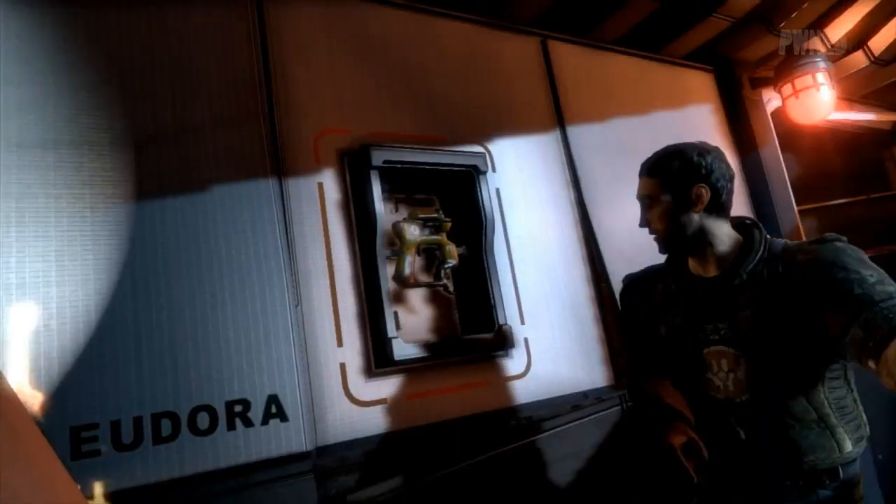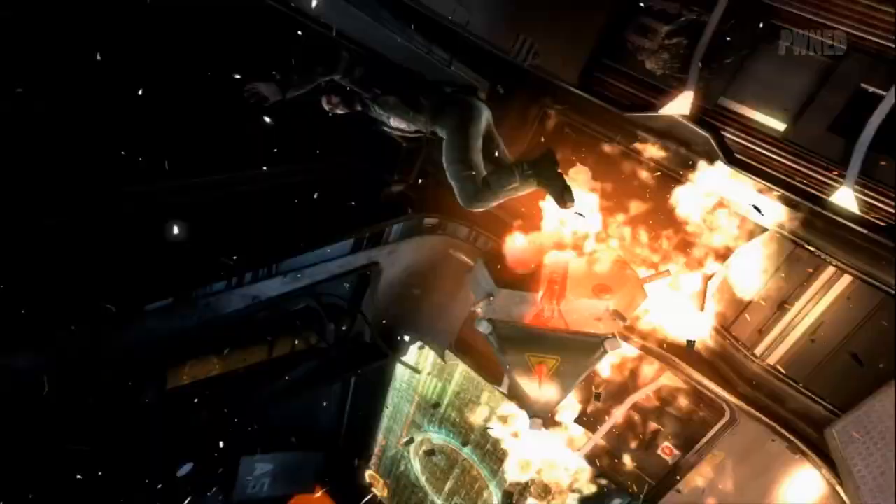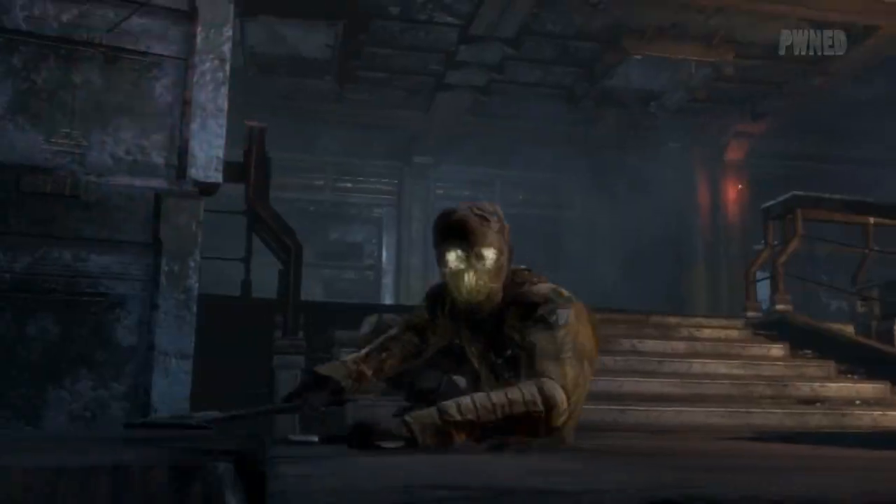The Kinect features in Dead Space 3 don't just stretch to the ability to navigate menus and execute actions. In Dead Space 3's co-op mode, you can use Kinect exclusive commands to communicate with your co-op partner and share items without interrupting the action.